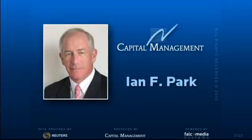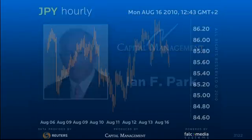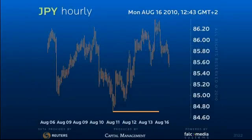Good day and welcome to the intraday update on USDJPY. We continue to view the drop to test long-term support in the 8475 area as the end of the interim decline.